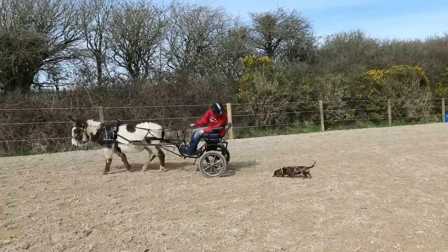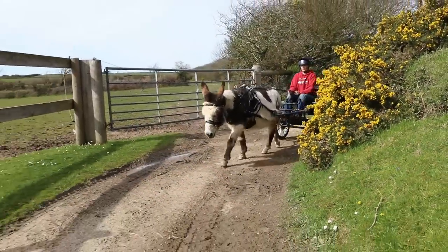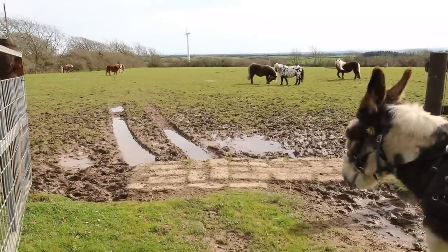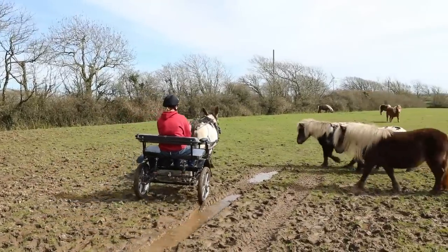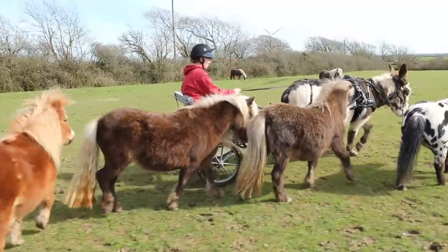What are you doing down there? Are you following that track? Good lad. Good lad, come on.